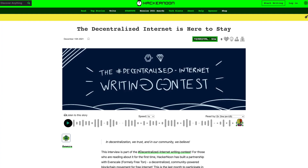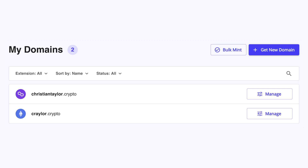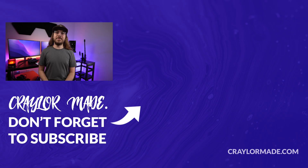We know that Web3 is the future of the internet — a decentralized web is coming. If you buy your NFT domain today, you can use it 20 years from now and you'll never lose it. NFT domains are also an investment: if it's a sought-after word or term, it will appreciate in value. You wouldn't want to be in the position 10 years down the road where your NFT domain is taken and the owner wants $10,000 for it. I personally own crayler.crypto and christiantaylor.crypto, and I'm looking forward to acquiring more.